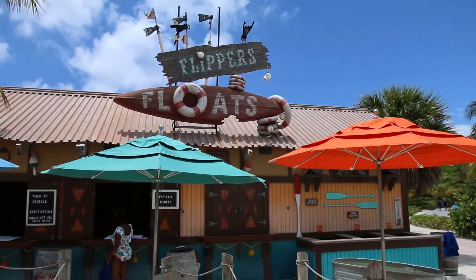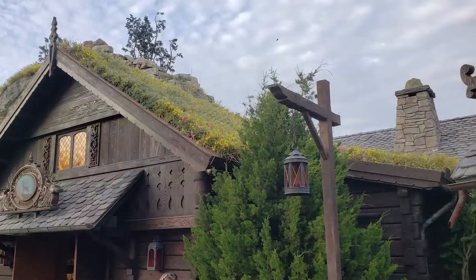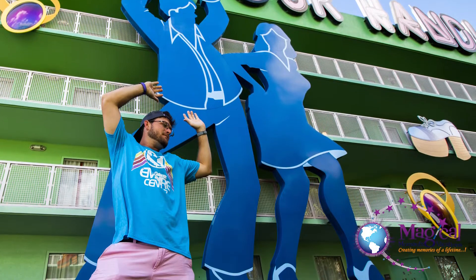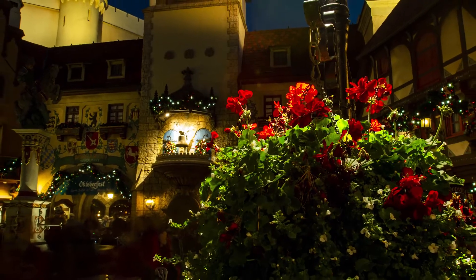That's going to do it for part 1 of this two-part series. William and I are independent agents at Magical Moments Vacations — a huge thank you to them for sponsoring this video. If you want to book this trip, contact your MMV agent today. Thank you for watching, don't forget to subscribe, and we'll see you again real soon.